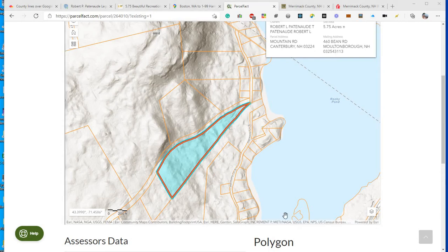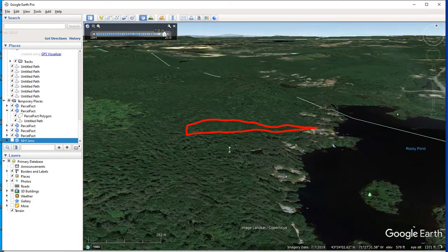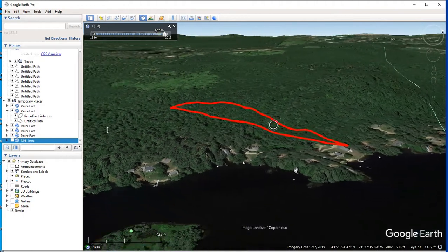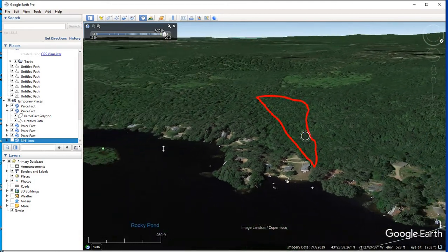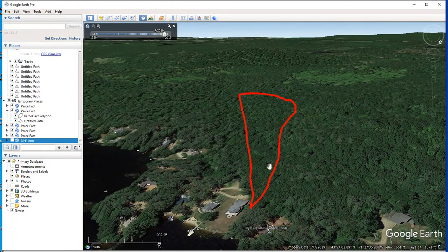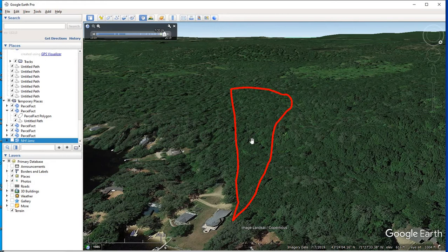Now let's go over to Google Earth to get another view of the property. If I tilt the view and fly around, we can see that there does have some slope to the property, but it is not extreme slope, so there's lots of buildable area on the land. It is 5.75 acres. The whole area is rocky, and that's why it's called Rocky Pond, so it will need some work to carve out a home site.